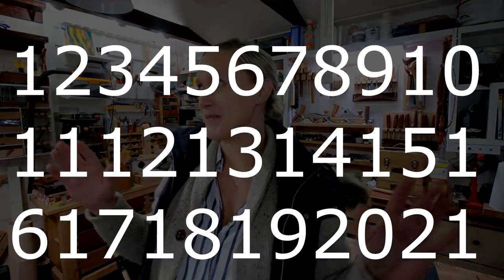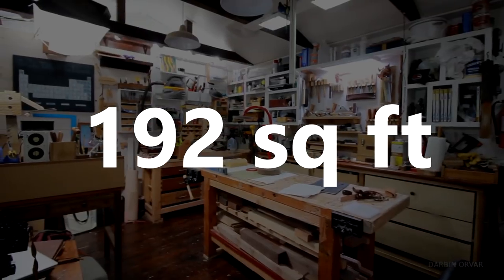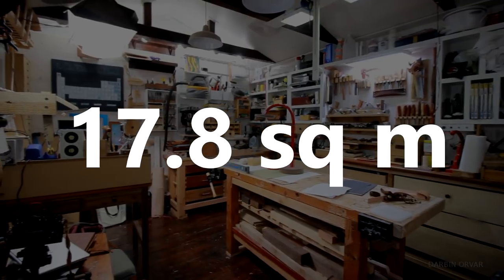Today I wanted to look at the shop from a different point of view — by the numbers, what's actually in here. First of all, the shop measures 12 by 16 feet, which is 3.6 by 4.8 meters. That totals to 192 square feet or 17.8 square meters. It's pretty small, and the distance from my house is about 25 feet, so it's not a very long walk.